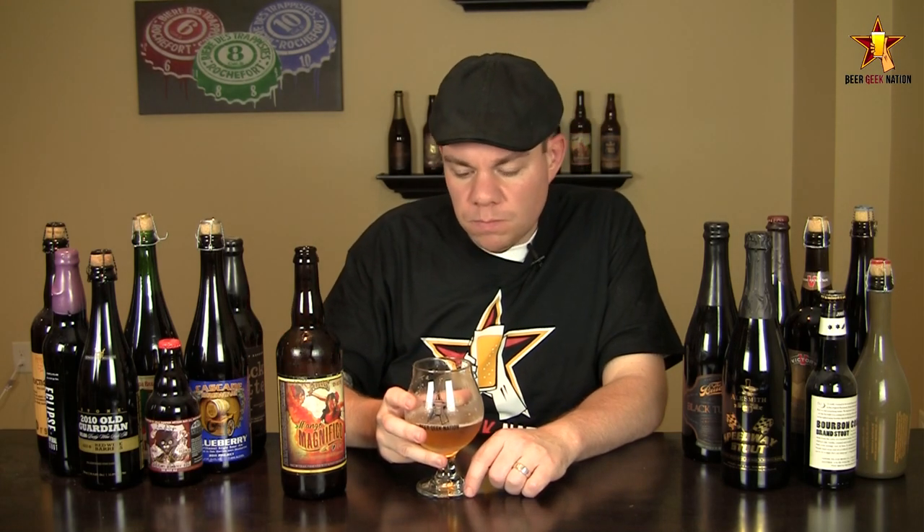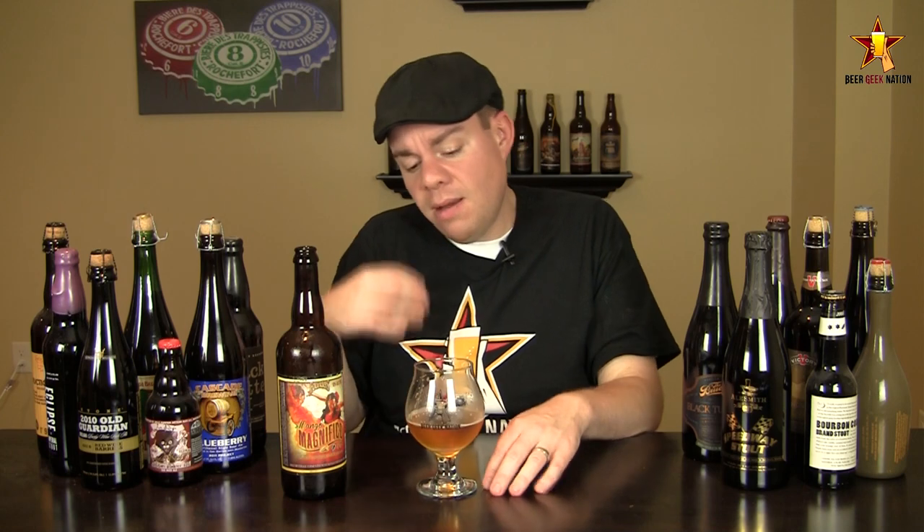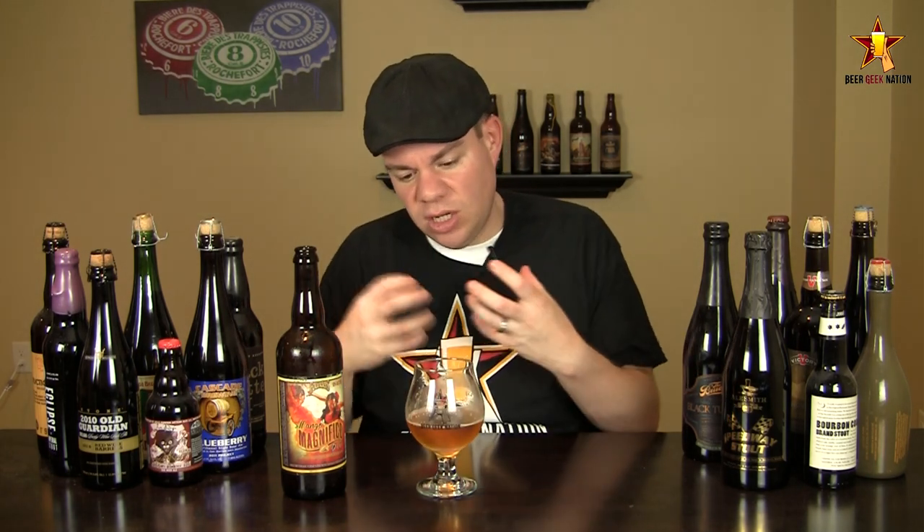All right guys, the taste on the Mango Magnifico. Cheers. Oh wow, it's really nice. Right at the front of the tongue you're immediately hit with a big tropical juicy note — a juicy sweetness with a little hint of tartness in there from the fruit itself, not like a sour or anything. Middle of the mouth, this thing just takes over. Big body on it — I wasn't expecting it. Lots of sweet mango juiciness coming out. I'm thinking there's got to be some wheat in this; it feels like a wheat beer. Lots of body, just kind of coats the tongue.